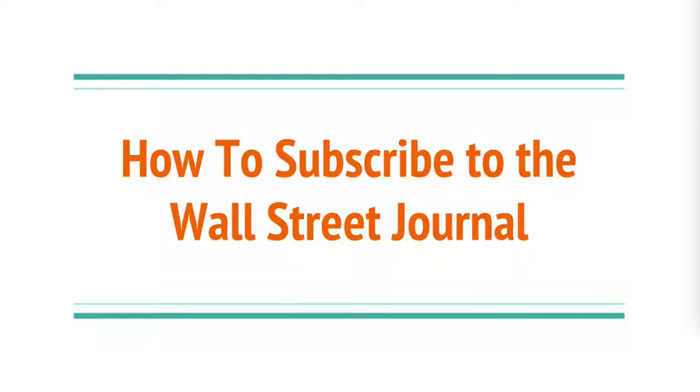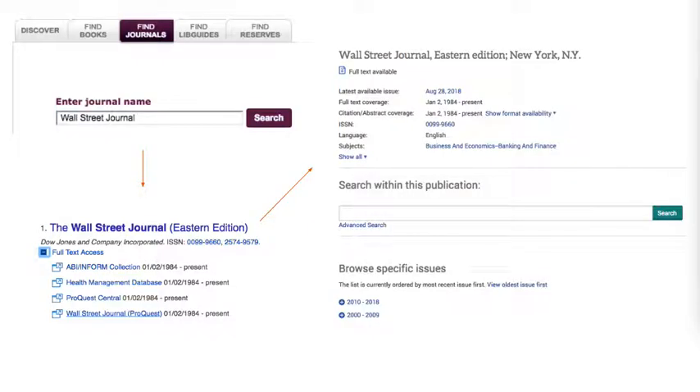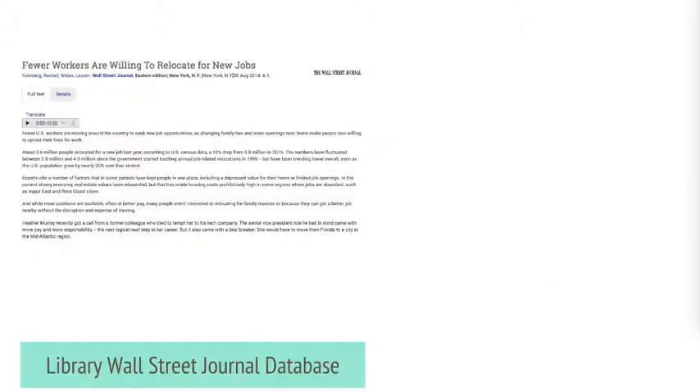McCain Library provides access to a daily print copy of the Wall Street Journal available for use inside the library. McCain Library also provides access to an online copy of today's issue through several of our library databases. Sadly, the online copy doesn't include pictures or graphs — it only provides the text of the article.